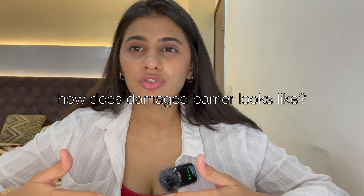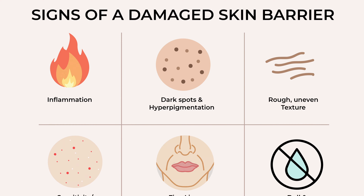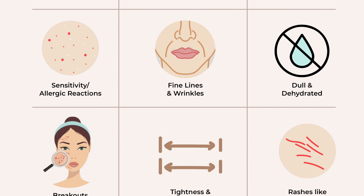First, we need to cover what damaged skin means and how it looks. There are a few signs which can tell you that your skin is damaged: if you have little bumps on your skin, if you're having hyperpigmentation, inflammation, redness, itchiness, or a little sensation when applying your products — and if your face is burning when you touch it, that means your skin barriers are damaged.